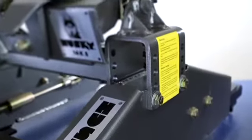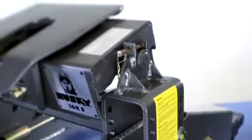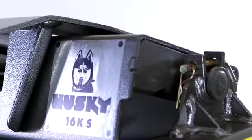The Husky 16KS is equipped with a four-way side-to-side, front-to-rear pivoting tilt plate and head assembly, which provides easy hookup in most situations.